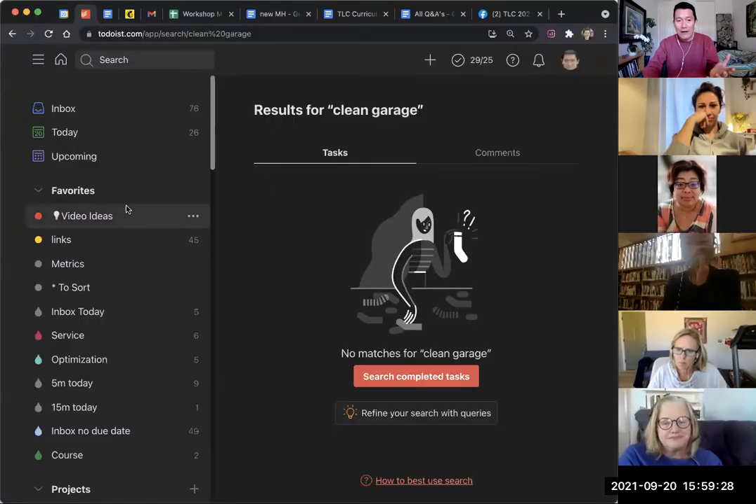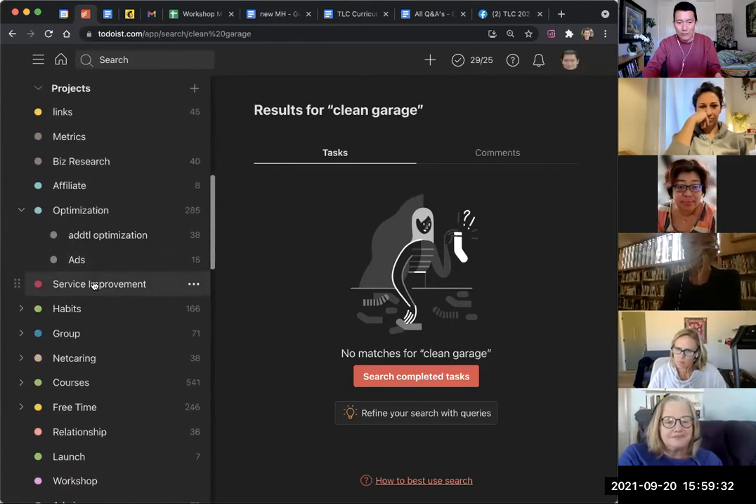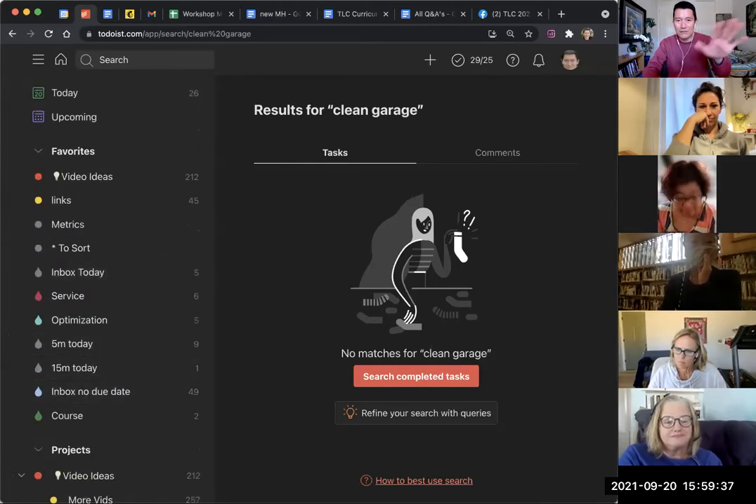That's a sophisticated question. In Todoist, for example — I use Todoist — I have categories like 'video ideas' or 'service improvement,' but I also have labels for 5 minutes, 15 minutes, and 30 minutes. Todoist allows both projects and labels. So if I have a service improvement idea, I put it in the service improvement folder with no date, but I label it as 5, 15, or 30 minutes. That way, when it's time to do service improvement, I open the folder, sort by priority, and say, 'I have 15 minutes left — what are the top-priority 15-minute items?' It's most important to sort by project or category first; time duration labels are optional but helpful for further sorting.